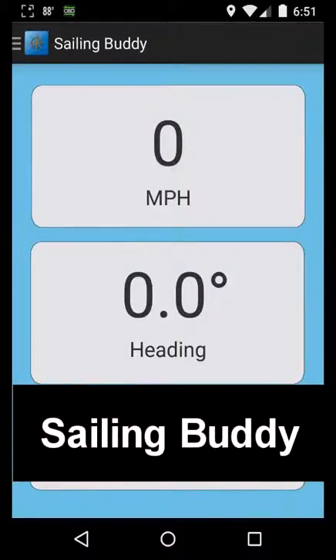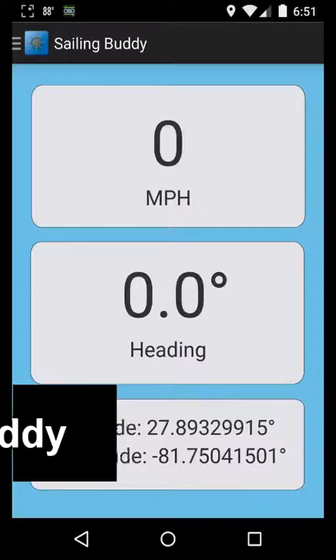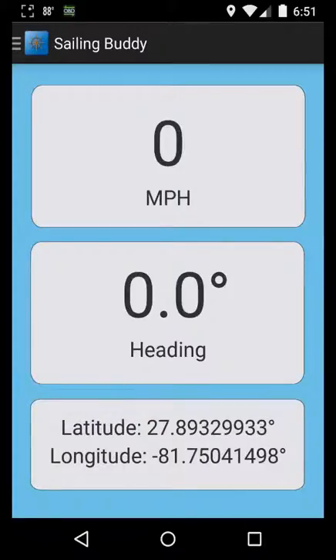The Sailing Buddy application is a great way to have access to GPS-based gauges, weather data, and sharing information with other boating enthusiasts while being out on the water.